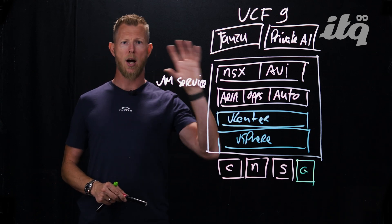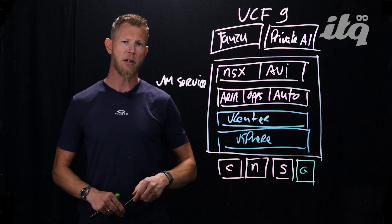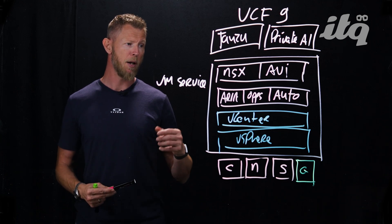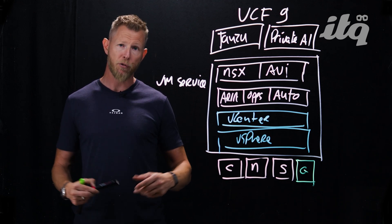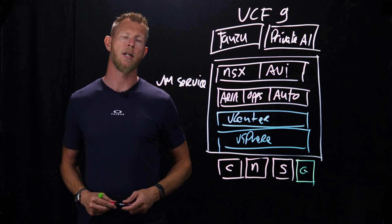I know this is a lot to consume. Below this video is a link to a blog post that we released as well, which covers all of the individual announcements and also shows what the added value for you as a customer is. If you have any questions, feel free to reach out. Thanks so much for watching, and we'll definitely see you in the next video.